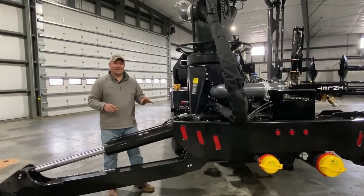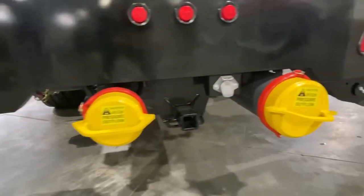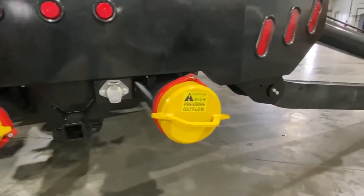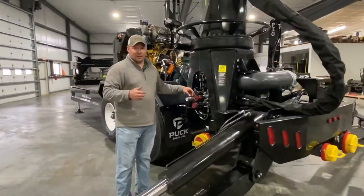Even with the compact design, it still has the features that you're going to want out in the field, with the ability to do agitation return straws. Also, we'll have hookups for your Warthog capabilities going into lagoon feeders.